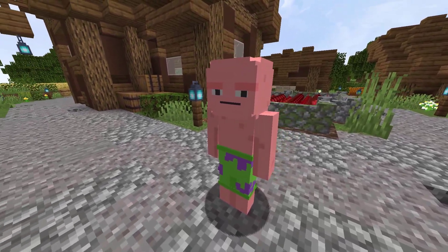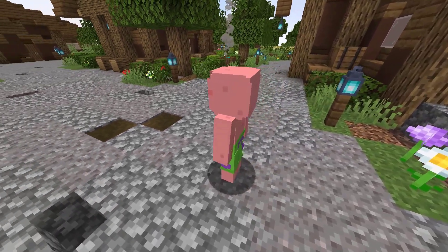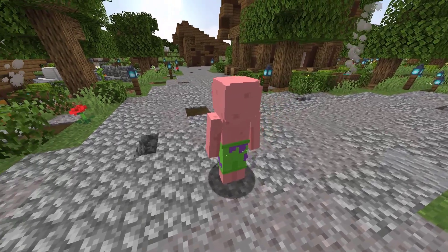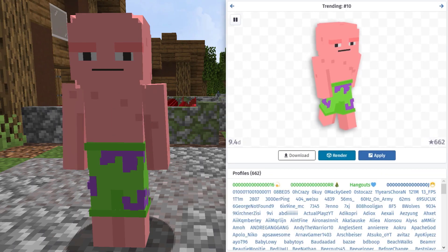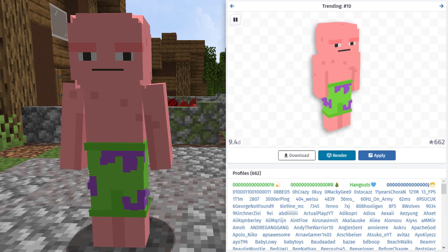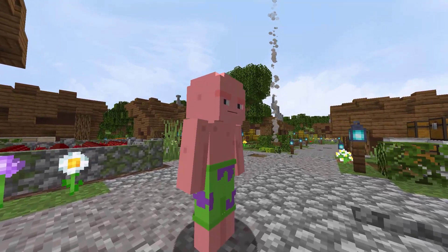We are getting into the final 5 skins with this skin found on NameMC. This skin was actually the number 10 trending weekly skin on the site. Of course, this skin is based off of Patrick from Spongebob. In total, it was being used by 662 total profiles when I created this video. Let me know who your favorite Spongebob character is in the comments. Personally, I like Patrick.